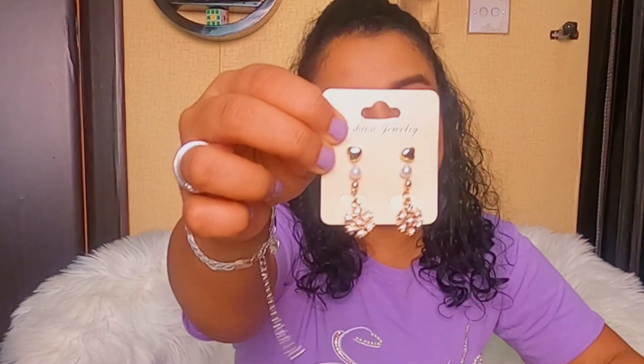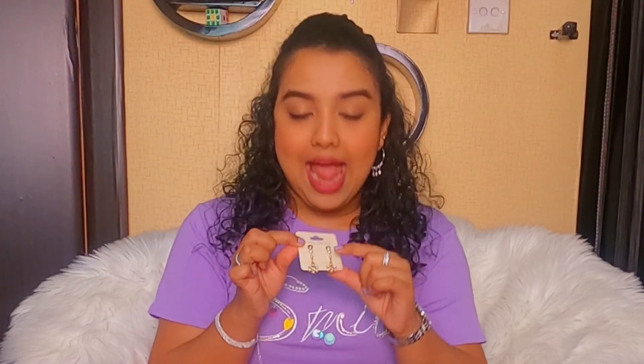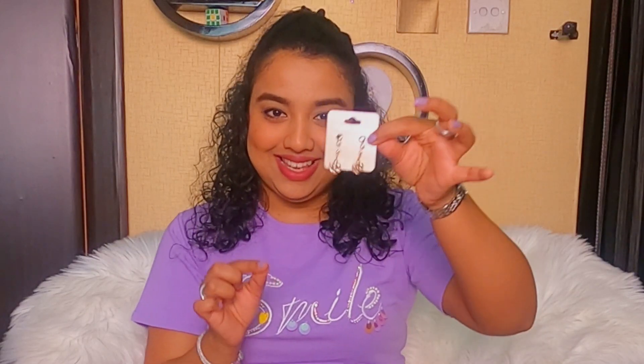The second set is three earrings for four dirhams. It has a heart stud, a pearl stud, and a slight hanging snowflake earring. If you have a second piercing, you can use the two studs for your second stud and use the snowflakes as your main earrings.